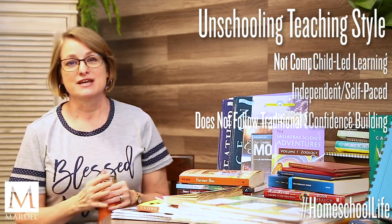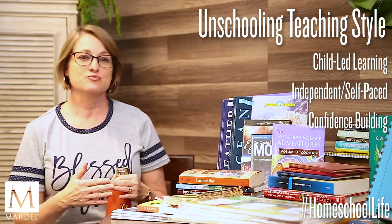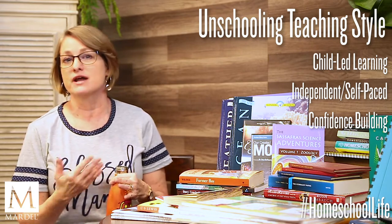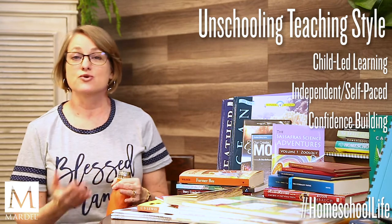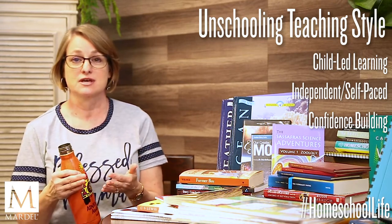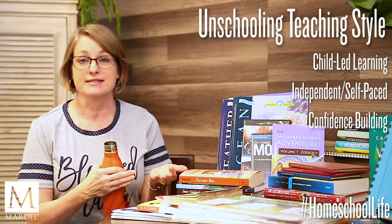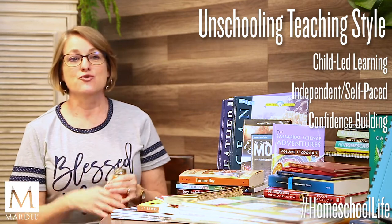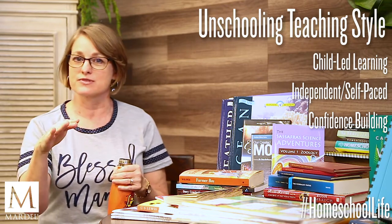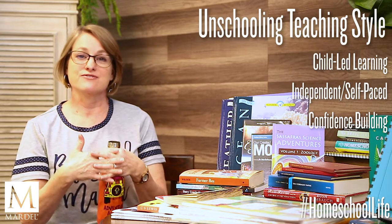With unschooling, you're going to be there, involved, researching things, providing supplies, and answering questions. You're going to guide and lead them as they ask questions — pointing them toward what might specifically answer those questions. You're also the one who can connect the dots, saying, 'Oh, this would go really well with what you're interested in right now,' so there's more of a weave in their learning.